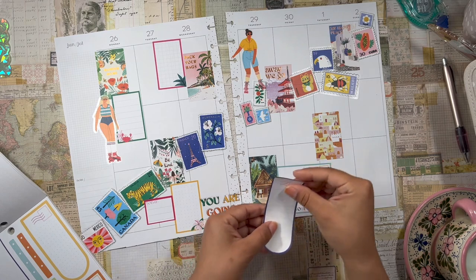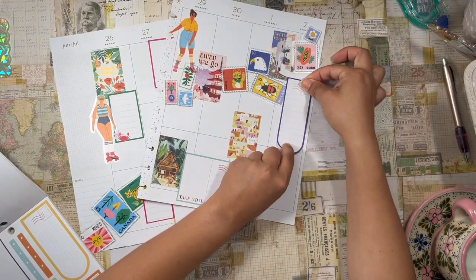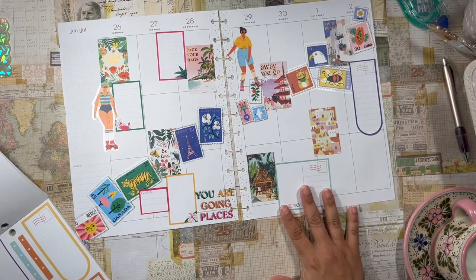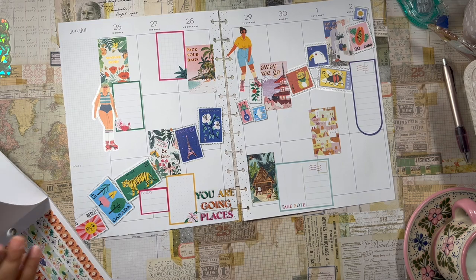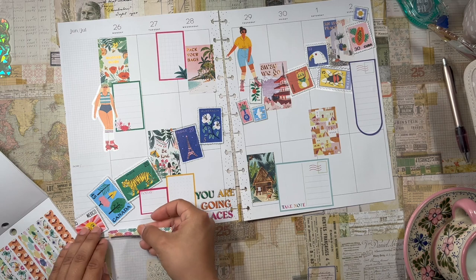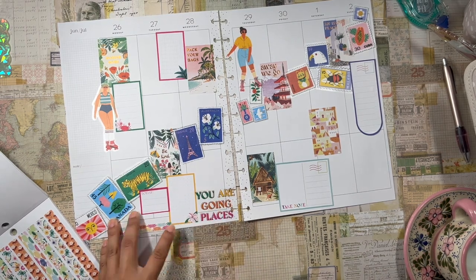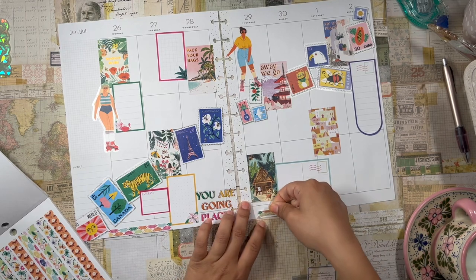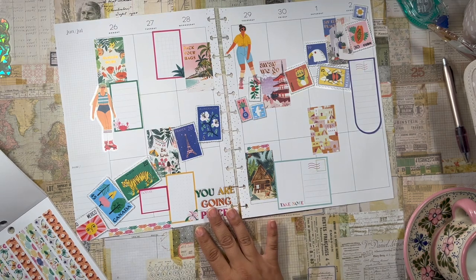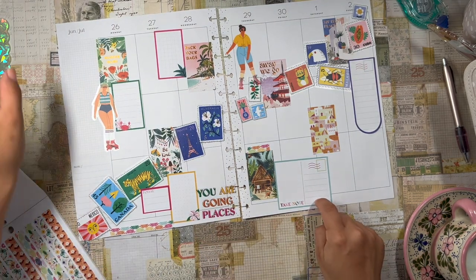Look at this one — I love these. These are just some of their regular arched boxes, but they have a little stamp in the corner, which I love. Very cute. And some washi strips — let's add these down here. Cute. This little piece right there. Waste not, want not, right? Okay, this is really going to bother me — this crooked sticker.